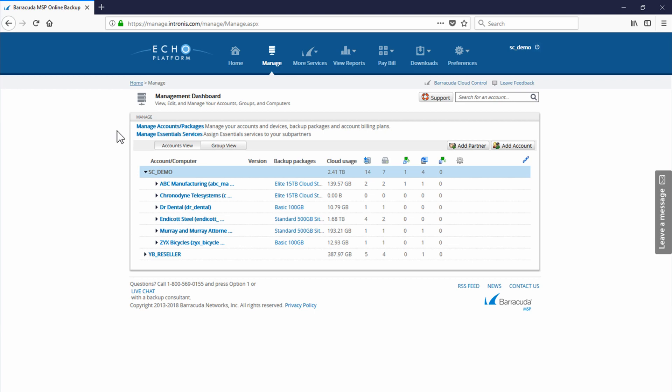The first thing I always like to talk about is the fact that this is a multi-tenant web-based management portal that we host for you. Once we log in, we're able to see all the accounts or tenants currently configured on the solution, like ABC Manufacturing or ZYX Bicycles. What's nice is that we allow your customers to also log in to a portal with their respective username and have a very similar level of management, should you give them access.